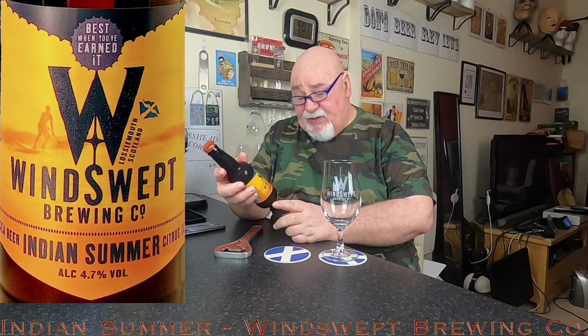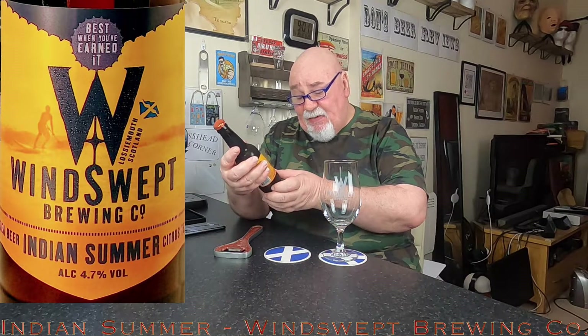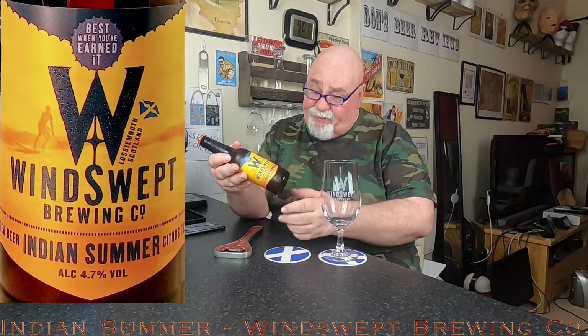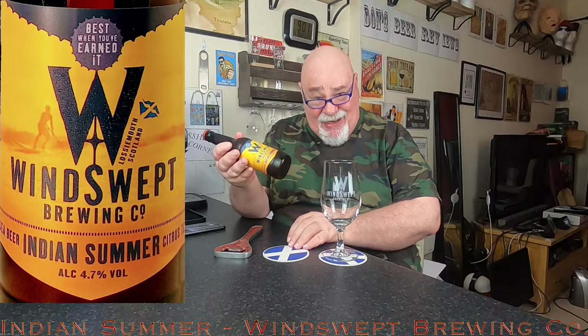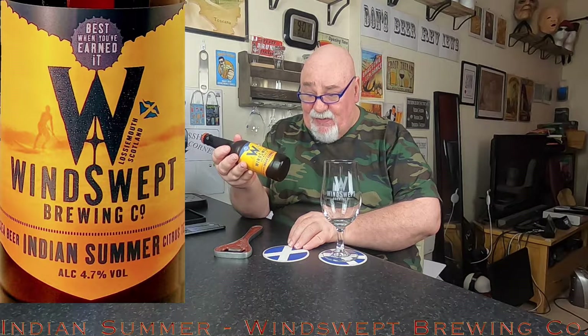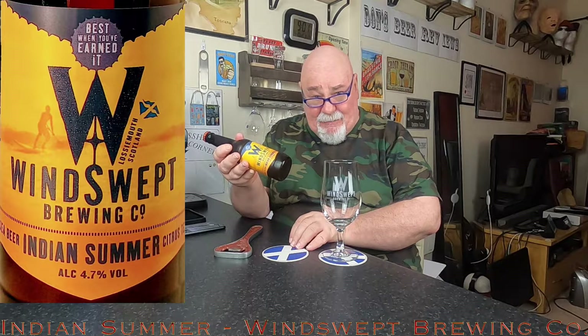It's a citrus tea beer. Alcohol 4.7% by volume. A light refreshing beer infused with Earl Grey tea and zesty citrus flavors. Earl Grey tea is flavored by bergamot oil, which is a kind of citrusy flavor. So enjoy it as part of an afternoon tea or just on its own.